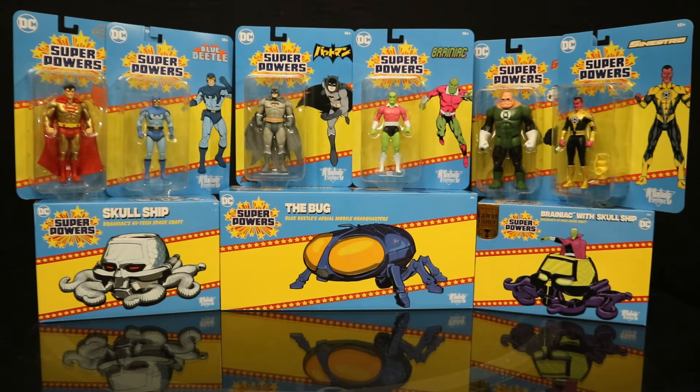Hey everybody, this is D. Hunter bringing another action figure and vehicle review today, where we look at the McFarlane Superpowers Wave 7 — the entire wave, including the McFarlane Toy Store exclusives. We have the Gold Superman, Blue Beetle, Manga Batman, Brainiac, Large Kilowog, and Yellow Lantern Sinestro. We also have the Brainiac Skull Ship, Blue Beetle's Bug, and the Gold Label exclusive Brainiac with Brainiac Skull Ship.